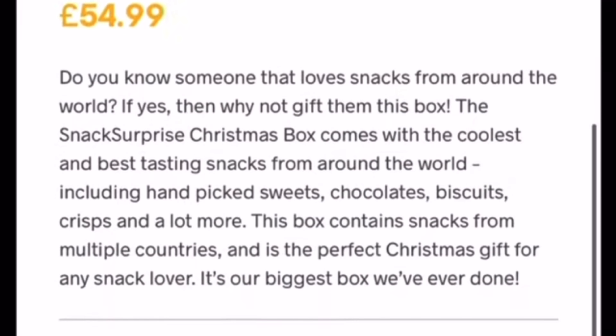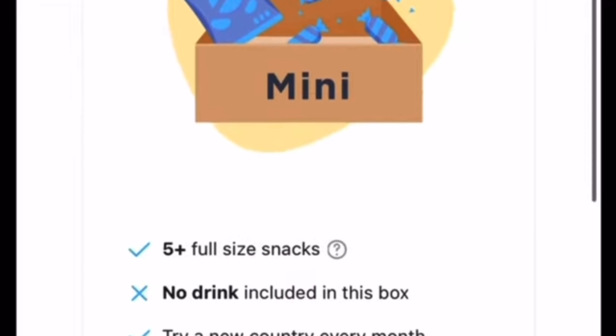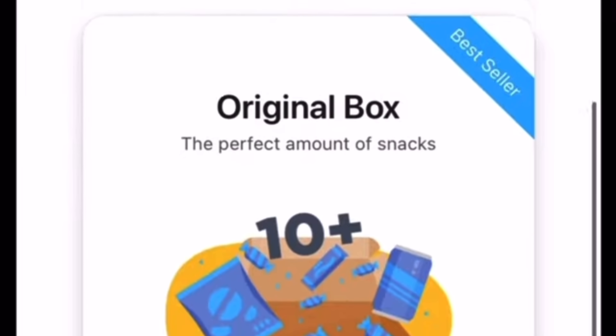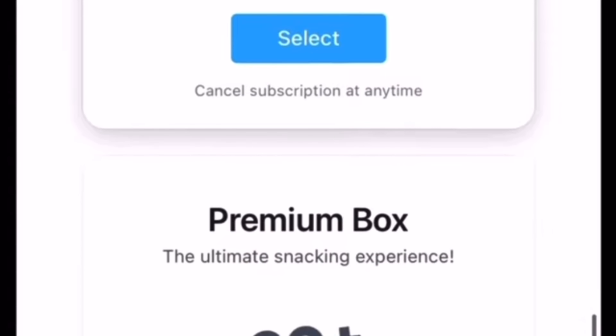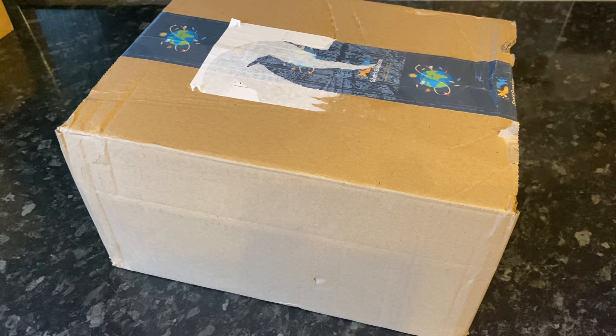They do ship to certain other countries — all of this information can be found on their website in the frequently asked questions section. If your country isn't listed, just give them an email because I think they do come and go depending on where you are. If you want to save 15% off your first box, my discount code is in the description box underneath — it's 'whatsfort15' — just enter that at checkout to automatically get 15% off whatever box you decide to go for.